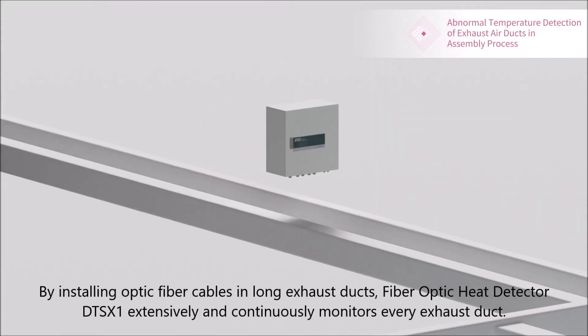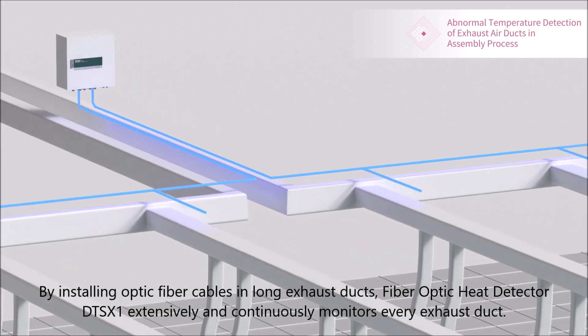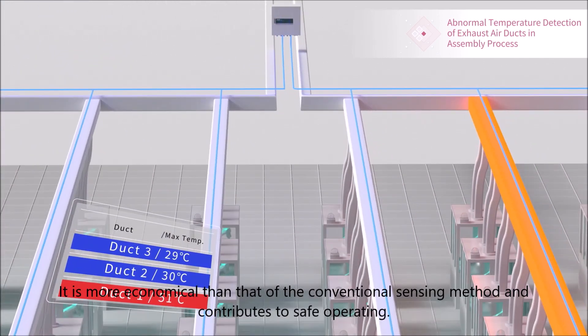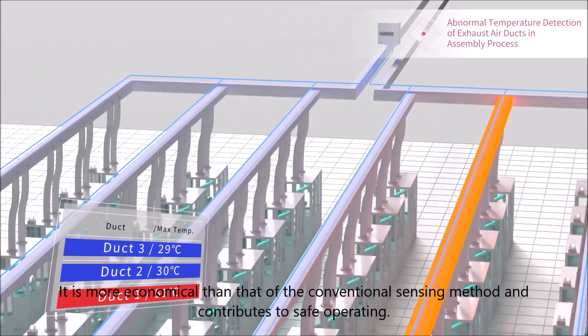By installing optic fiber cables in long exhaust ducts, the fiber-optic heat detector DTSX-1 extensively and continuously monitors every exhaust duct. It is more economical than the conventional sensing method and contributes to safe operating.